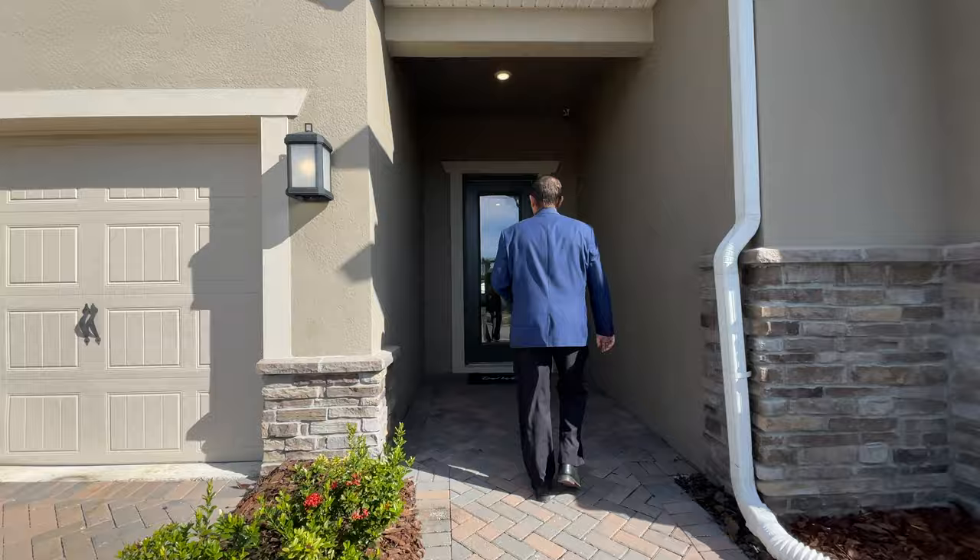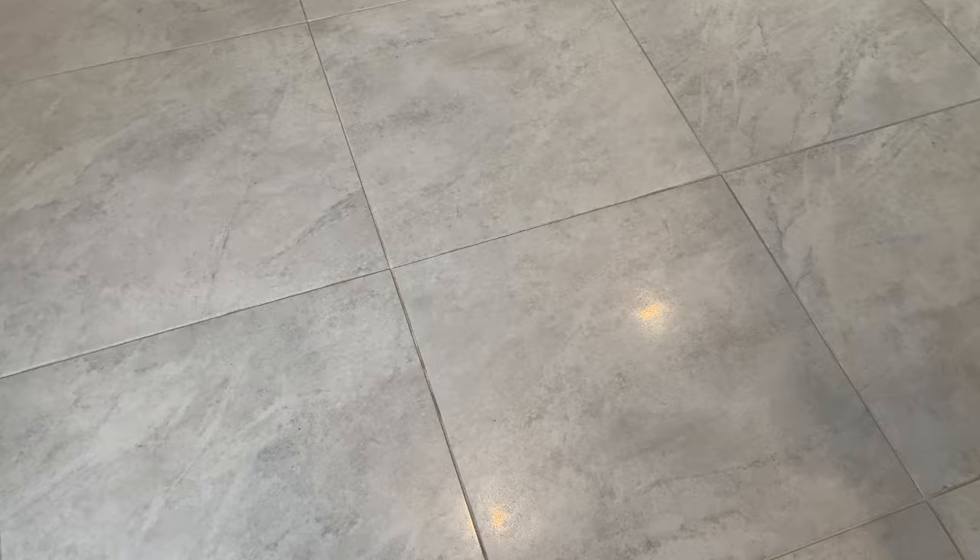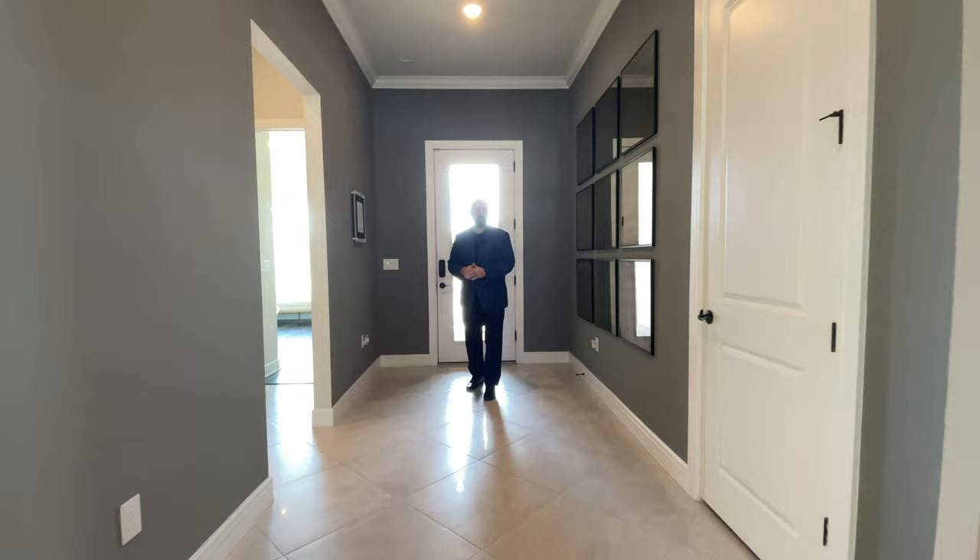Welcome into this home. As I walk in, the first thing you notice is all the upgrades. The floors are done with really nice ceramic tiles, and we do have wood floors in other areas, with a nice wide hallway.